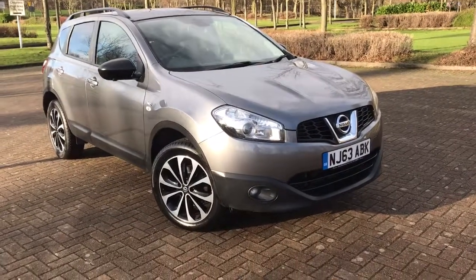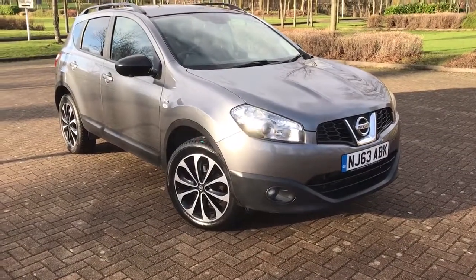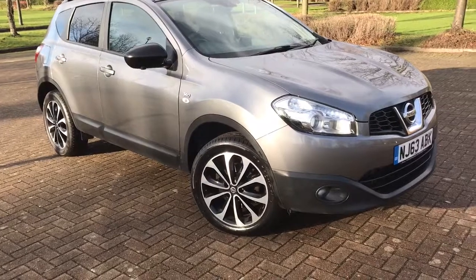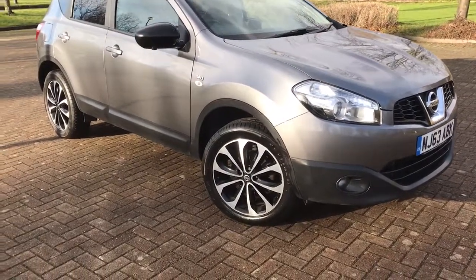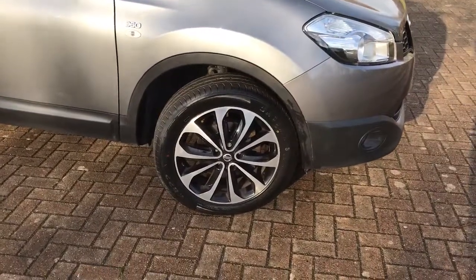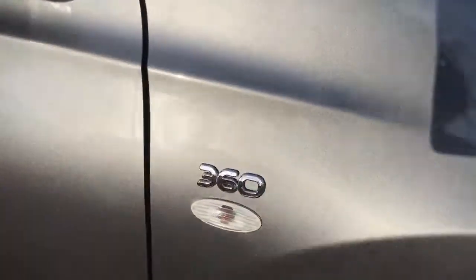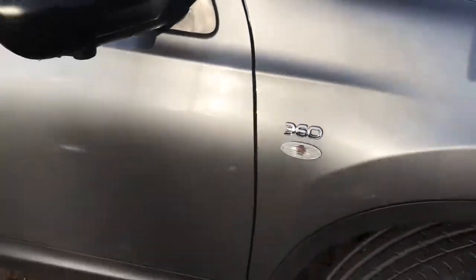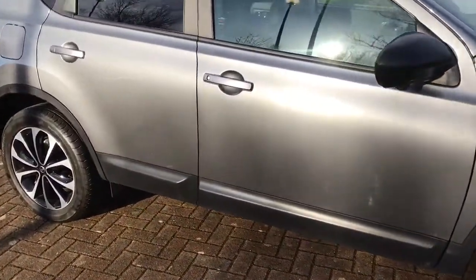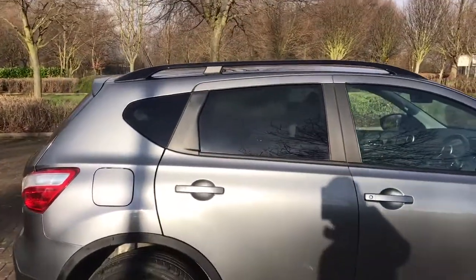Previously sold by ourselves, just back in part exchange, this 2013 63-plate Nissan Qashqai. It's the 1.6 DCI 360 Special Edition. You can see it's got 17-inch diamond-cut alloys, this is the 360 badging, and it's got roof rails there.